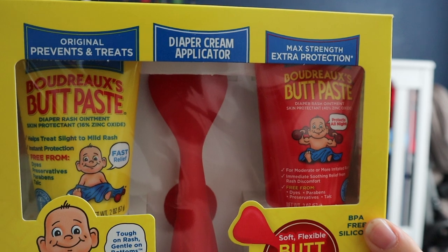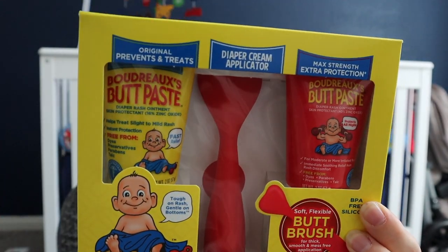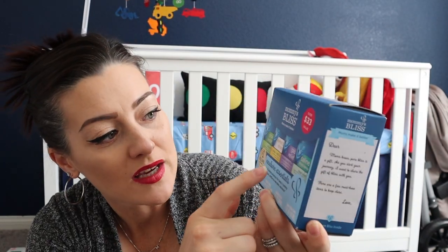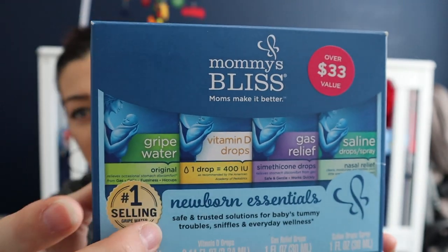Next I got this Boudreaux's Rash Kicking Kit — it's got two different butt pastes and a little silicone applicator so you don't have to stick your hands in there. I also got this Mommy's Bliss set, which has gripe water, vitamin D drops, gas relief, and saline. This is so good — especially the gripe water, it was a lifesaver for my daughter.